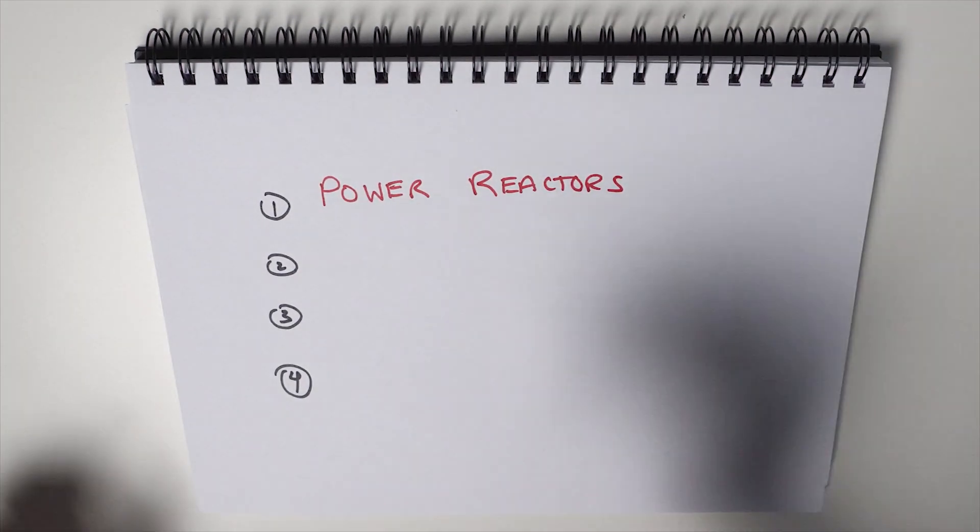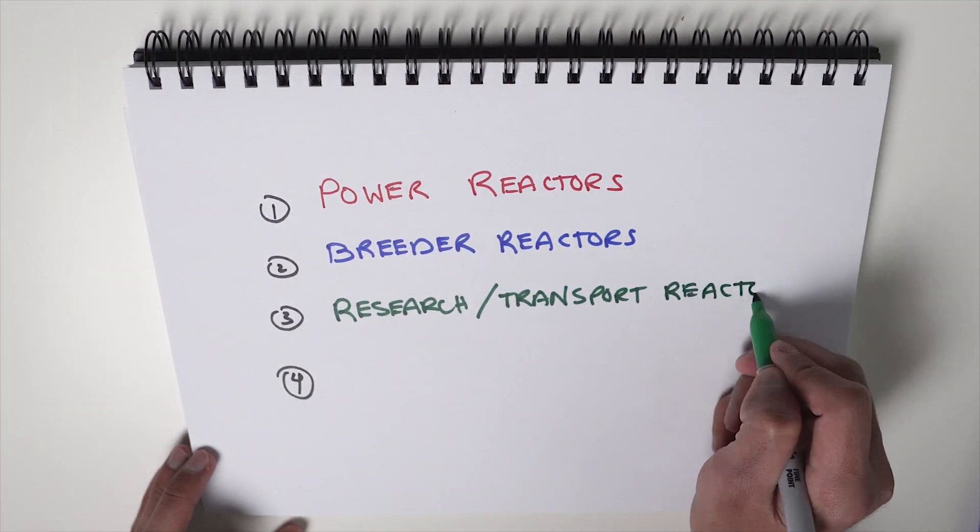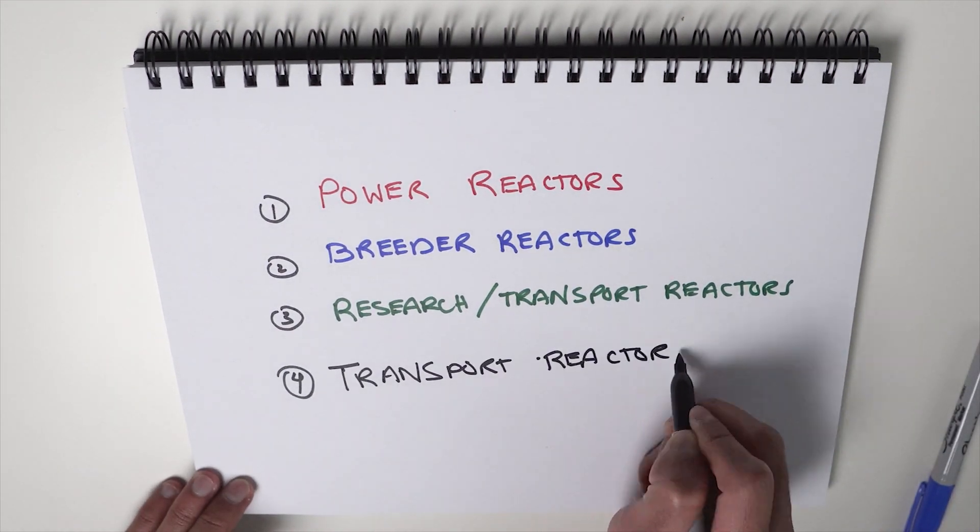This is a technology being explored across the world, for example for implementation in off-grid communities, rural Arctic communities, or even cities. So there you have it — those are the four types of nuclear reactors: power reactors, breeder reactors, research and test reactors, and transport reactors. Hope you enjoyed this video, till next time, thank you.